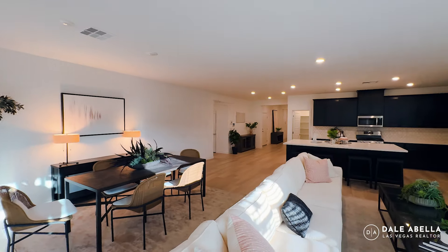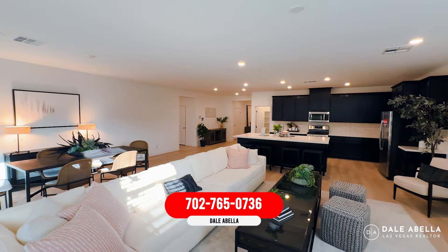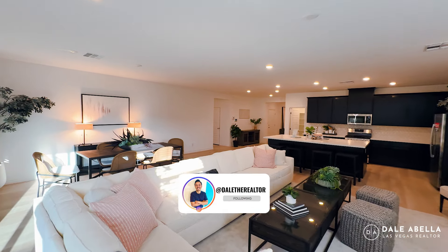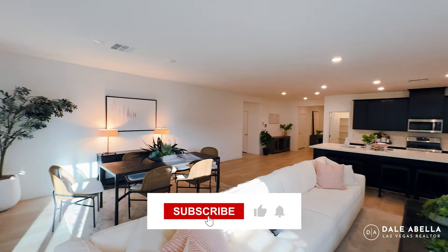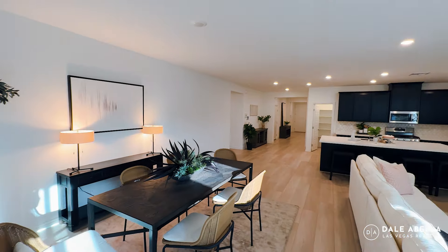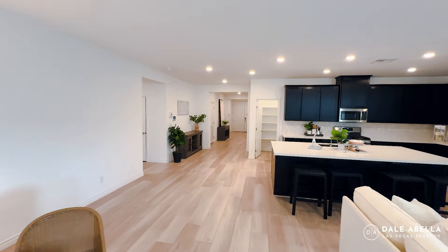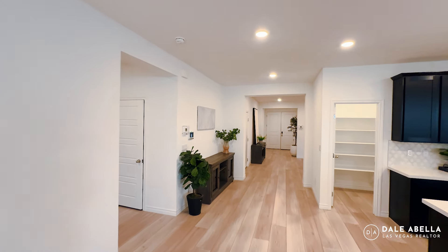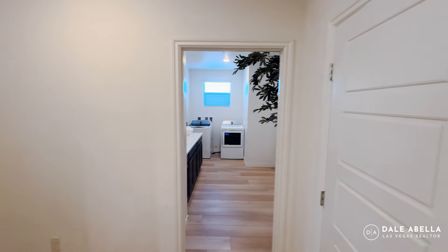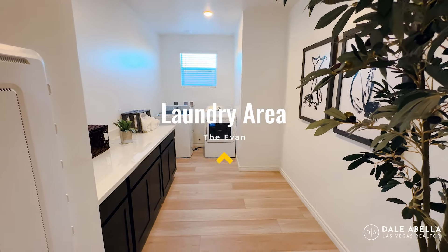If you're interested in a new build community or thinking about visiting for the first time, reach out to me — shoot me a text or give me a call. I'd love to go with you on your very first visit. If you're already working with a realtor, let them know too. One thing you don't want to do is go by yourself on your first visit, because once they get your name, number, and email, they won't allow agent representation down the road. The new build agents look after the builder's best interest, not yours — so make sure you get representation. Our job is to look after your best interest, negotiate for you, hold builders accountable, and walk you through the process.